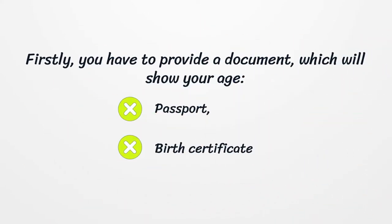Firstly, you have to provide a document which will show your age, such as a passport or birth certificate.